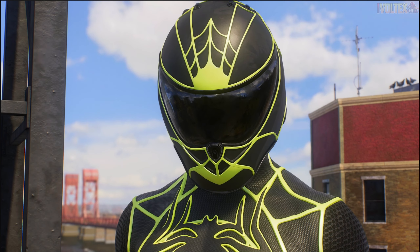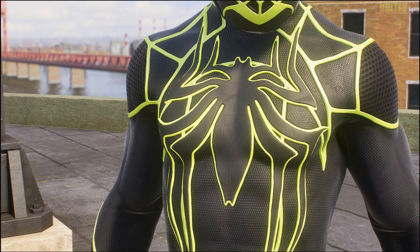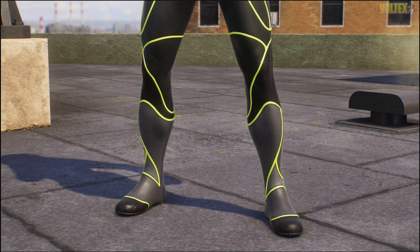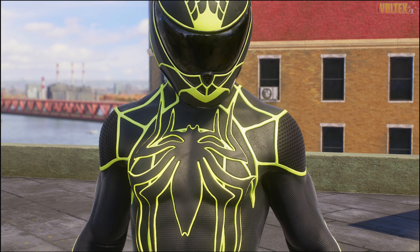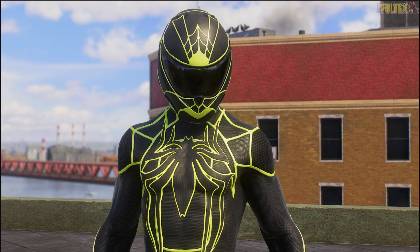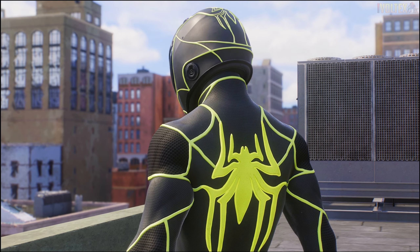I'm not going to lie, the Fluoro suit is one of my favorites, especially because I'm an F1 fan. You can clearly see the inspiration from Formula One racing helmets, and it looks absolutely fantastic. The emblem looks really nice, and the materials for the suit are genuinely really good. I'm a huge fan of these new suits from Marvel's Spider-Man 2 - I think they absolutely cooked for some of these.